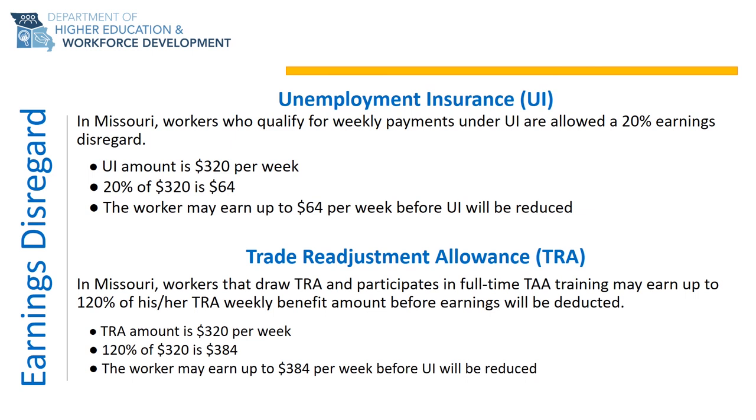In addition to drawing Unemployment Insurance or UI and TRA, you have the ability to work and earn additional funds before your UI or TRA will be reduced. This is known as earnings disregard. For UI, a worker can earn 20% of their UI weekly benefit before their UI payment will be reduced. In the example shown, the worker has a weekly benefit amount of $320 and can earn $64 without reducing his UI weekly benefit amount. If the worker earns $65, his UI weekly benefit amount will be reduced to $319.